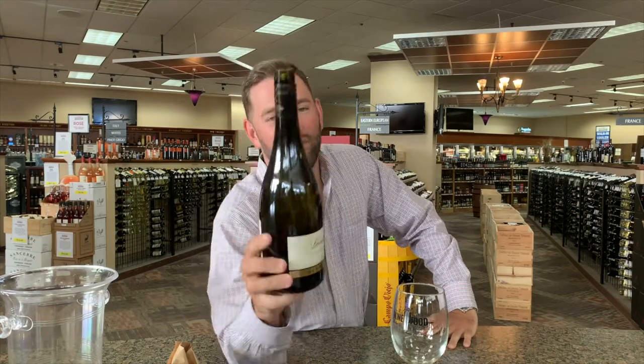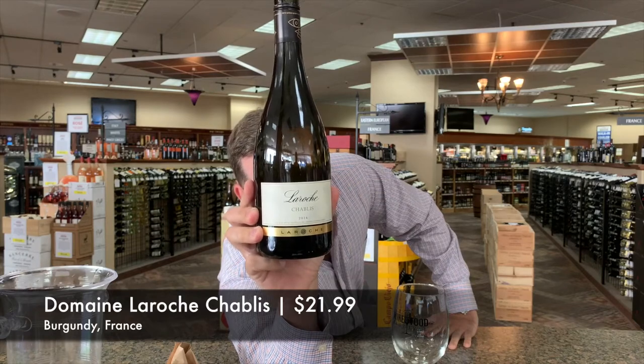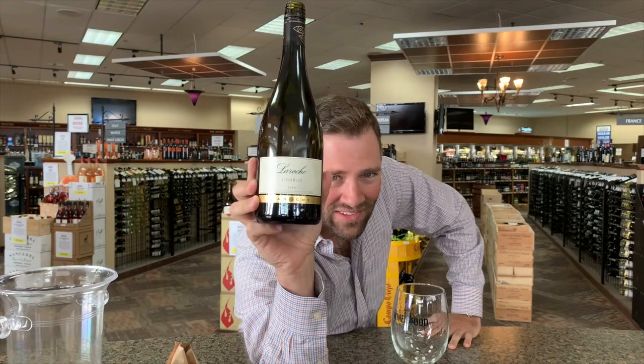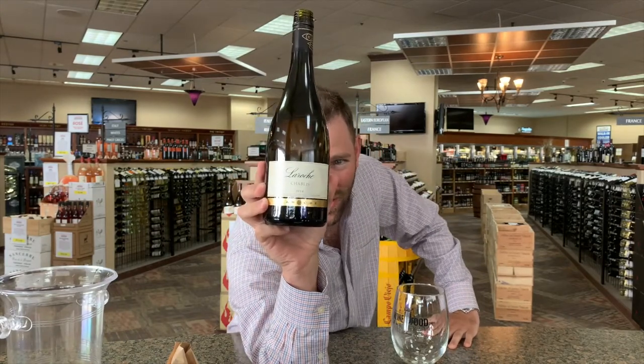I did not get that out of this at all — I was off. Chablis, 100% Chardonnay — it's bright and crisp. They're getting apple and pear on this; I'm not getting apple and pear at all. I'm getting straight up Sprite.